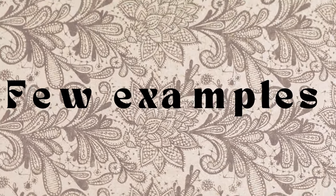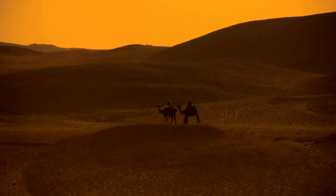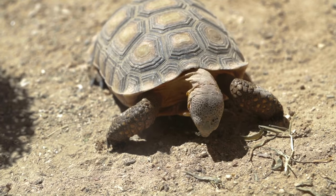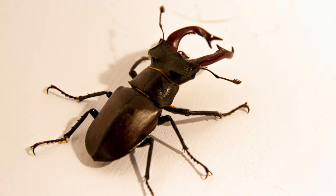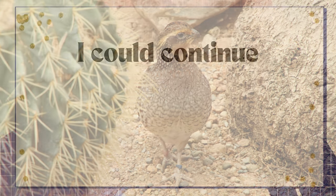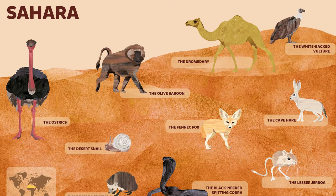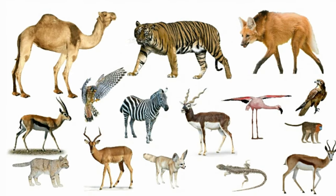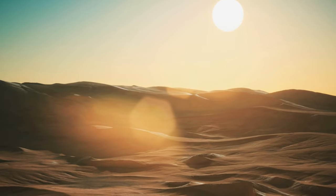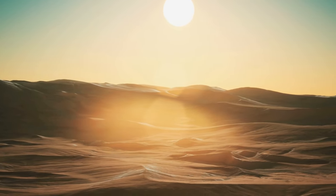These are just a few examples of the diverse animal species that have evolved and adapted to the challenging conditions of the Sahara Desert. There are many more — like the desert tortoise, scarab beetles, desert cobra, gerboas, and desert birds. From mammals and reptiles to insects and birds, the Sahara's wildlife showcases the incredible diversity and resilience of life in extreme environments.